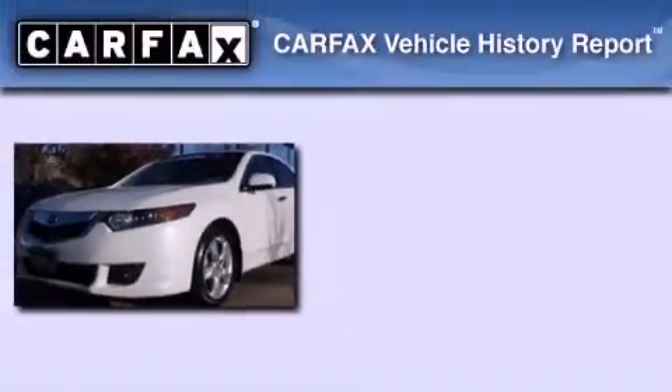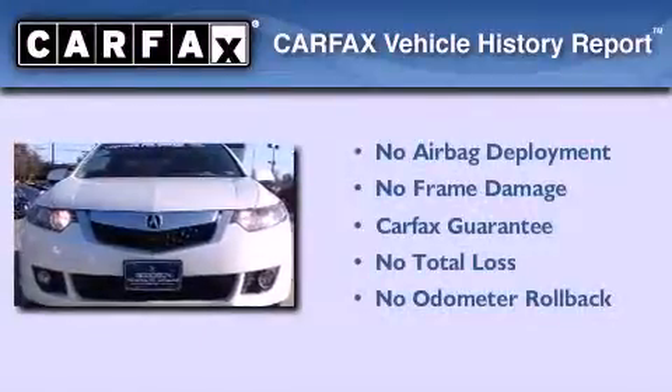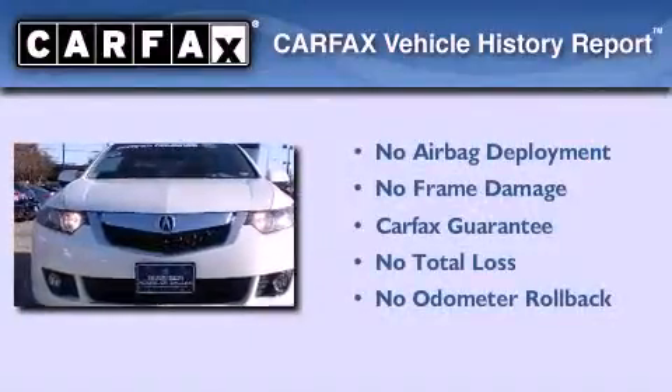Not to mention that this Acura qualifies for the Carfax Buy-Back Guarantee. This automobile won't last long at this price. Call and arrange a test drive now.